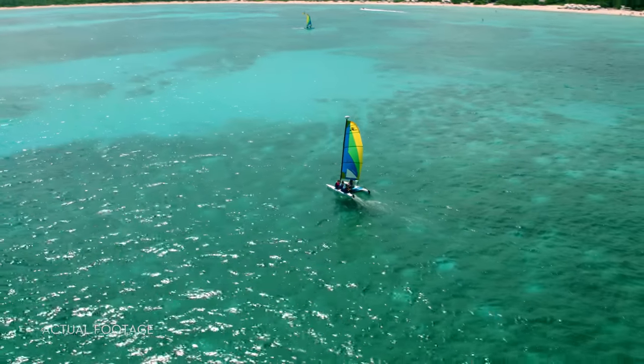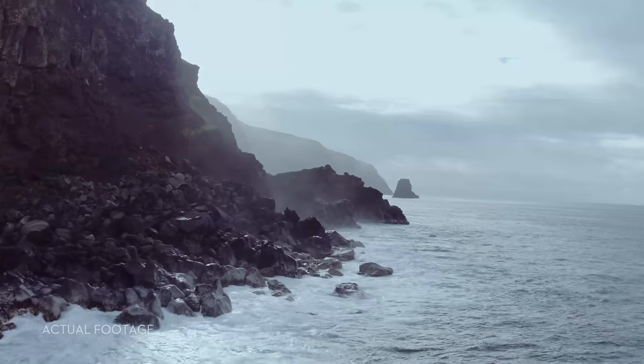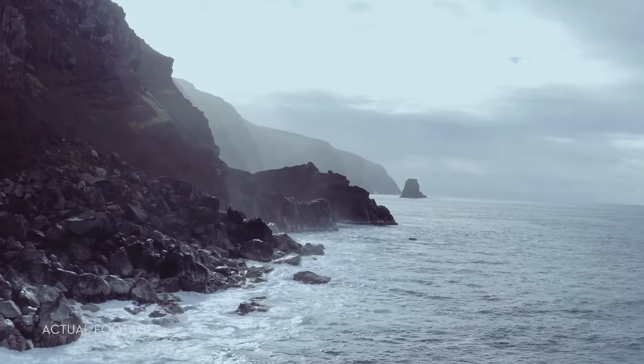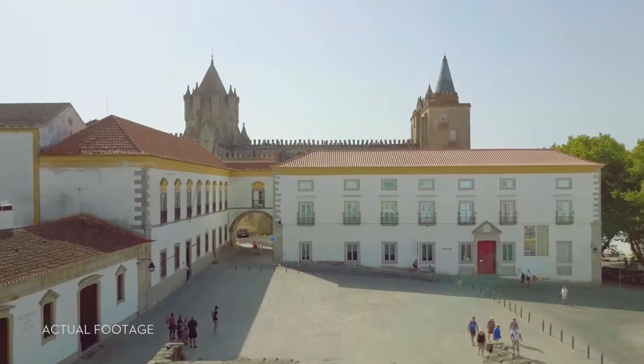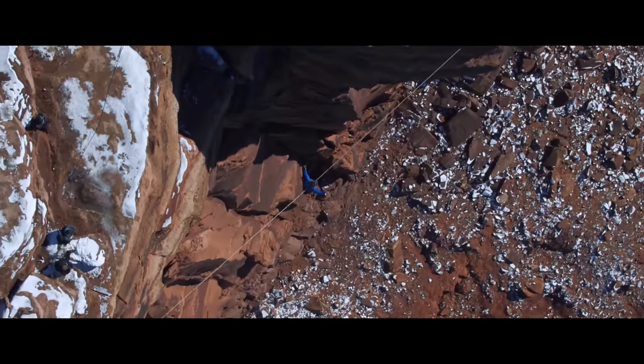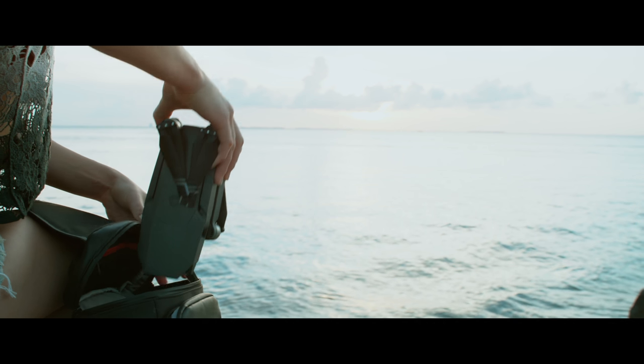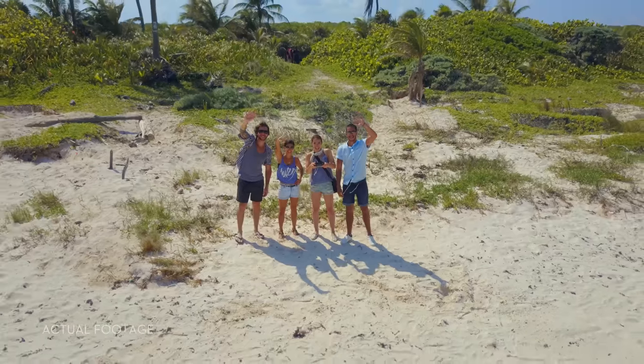It may sound crazy, but you can do this too — all of it. It's easy. How do we know? Because we've made it easy. At DJI, we created the flying camera as you know it, and there's a good chance that the drone videos you've seen online were shot with one of our cameras.